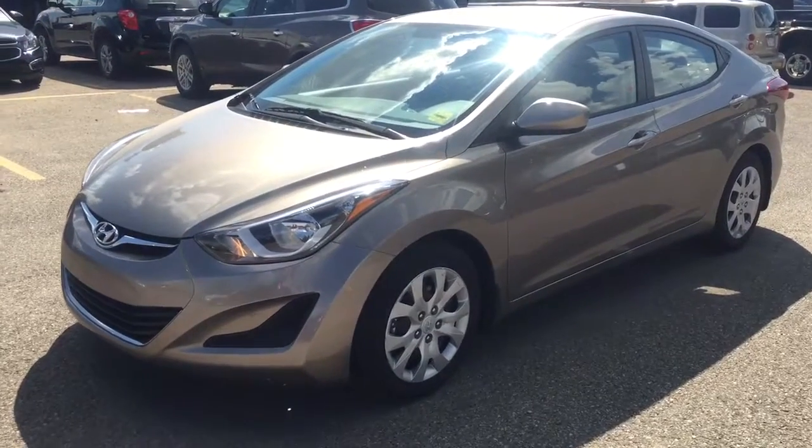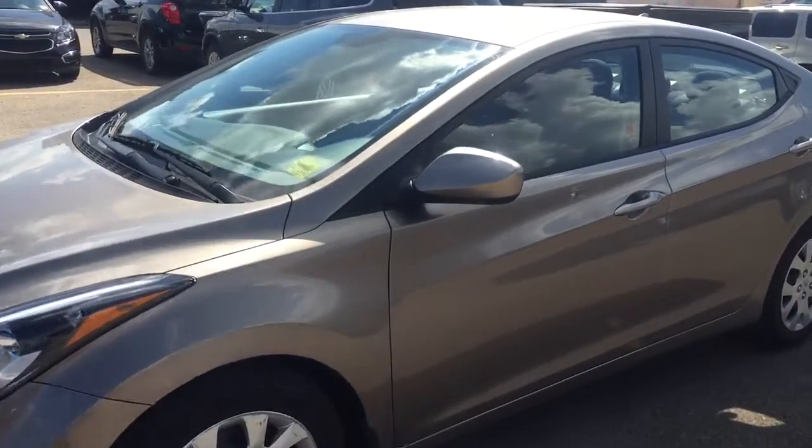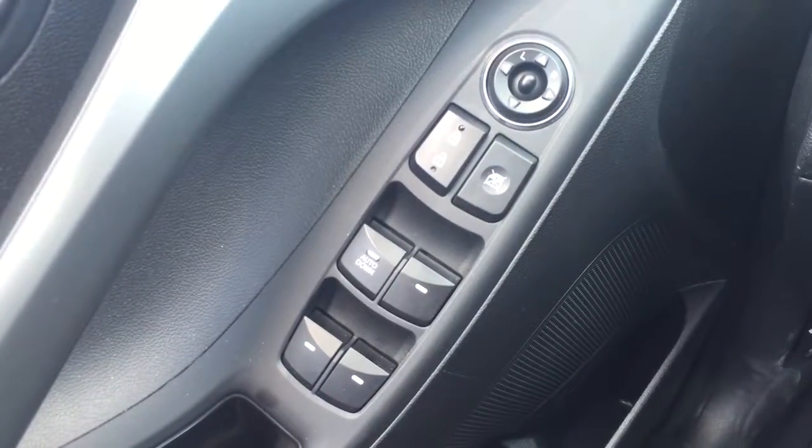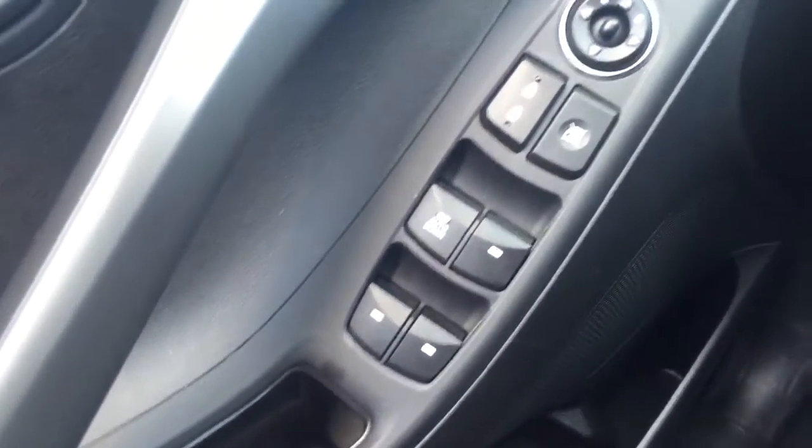Welcome to Davis Chevrolet. This is a pre-owned 2015 Hyundai Elantra in the color gold. Some features include power mirrors, power locks, and power windows.